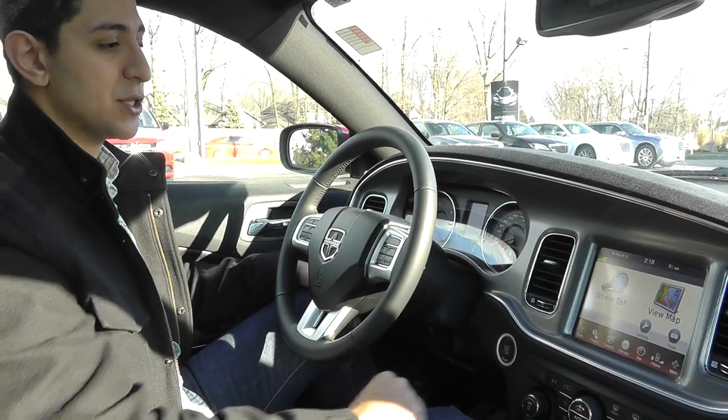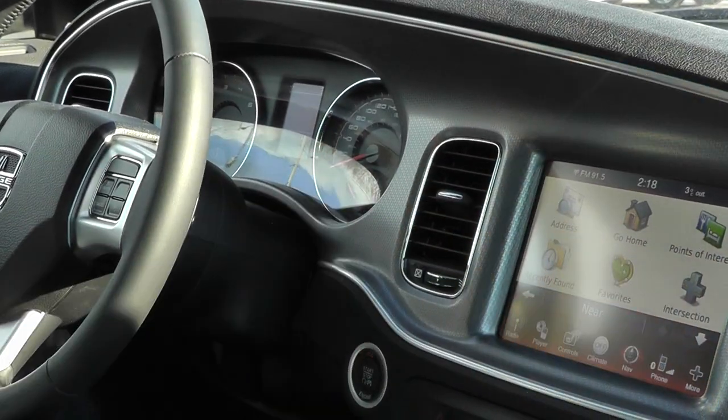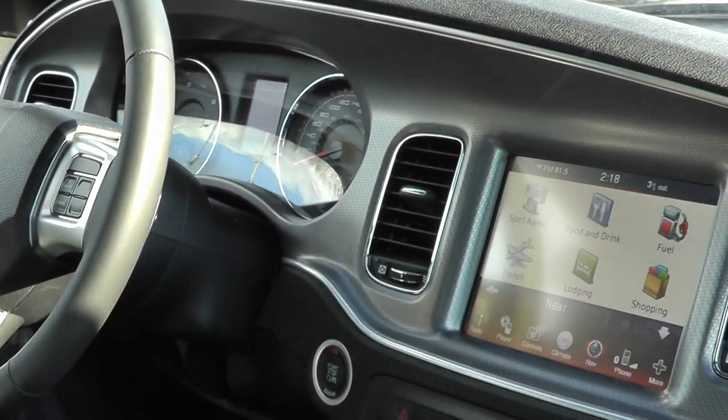As you can see, it's very easy to use. The buttons are very large. You just touch where to — you can say go home, enter an address, or you can see points of interest around you.